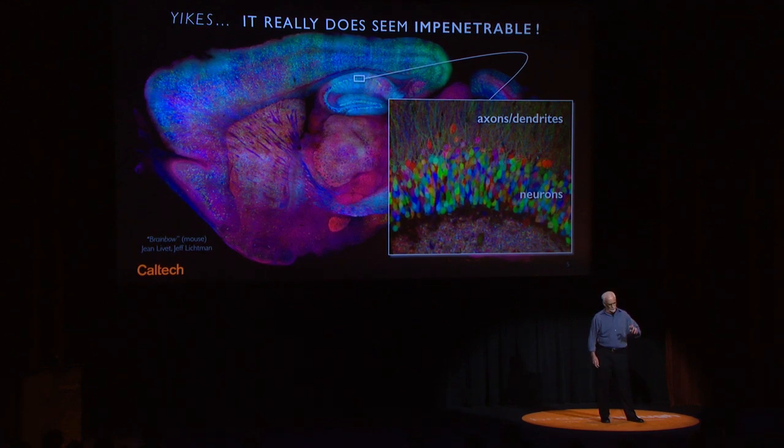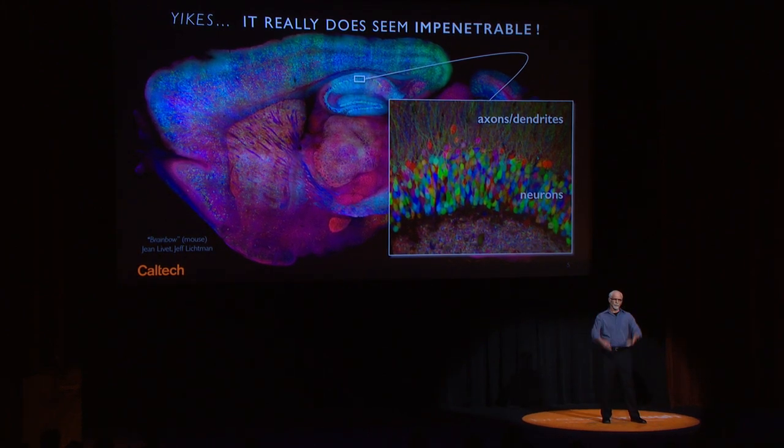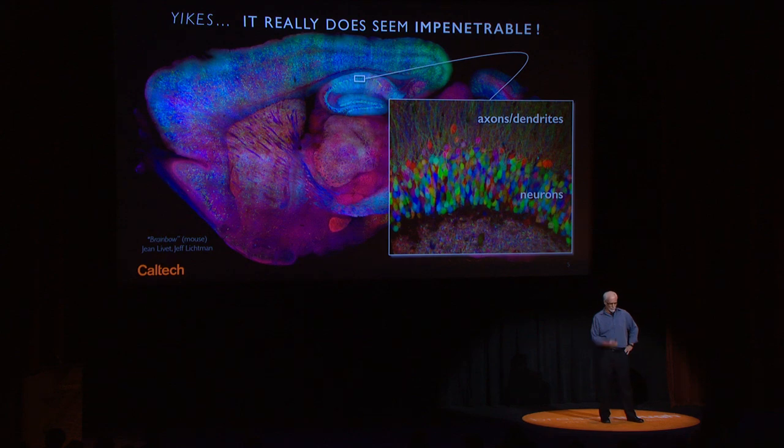If you zoom in on the mouse brain, deep in the hippocampus, there's a layer of cells dense with neural bodies, and then projecting outwards are the jillions of axons and dendrites — all the wiring that projects out to other parts of the brain.